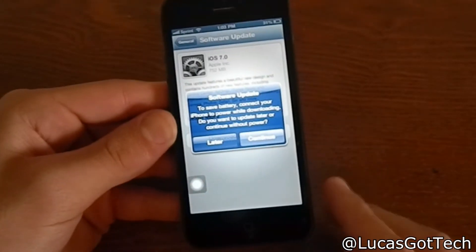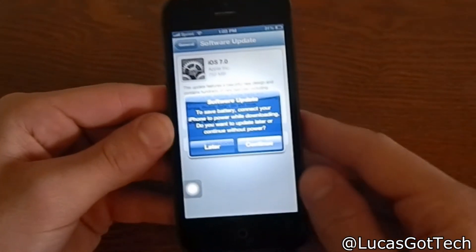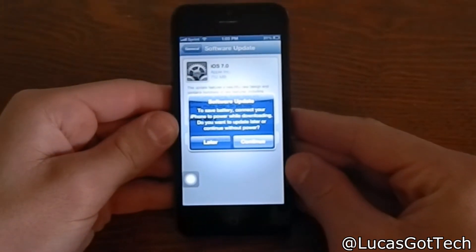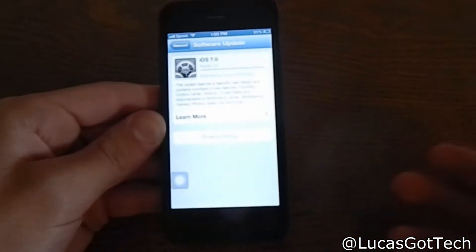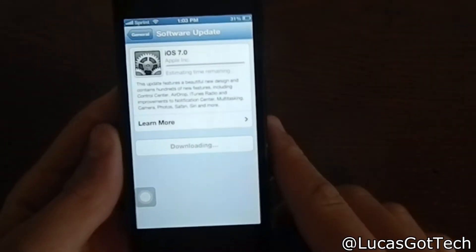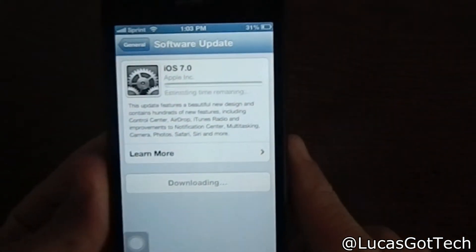It's telling me to connect my charger to save battery. You should connect your charger because this is going to eat up a lot of your battery. So do not do this if you're planning on leaving right after — just press Continue if you have the time.